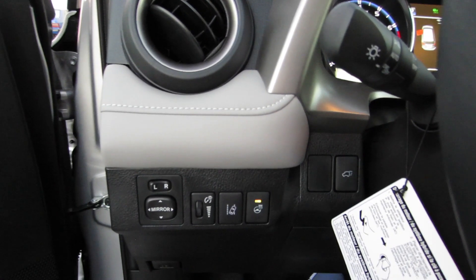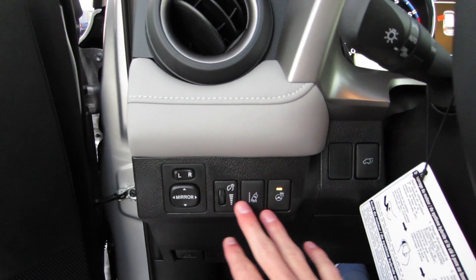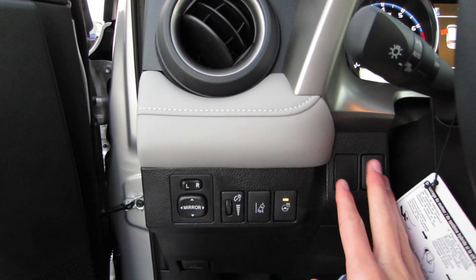Over here to the left of the steering wheel, we do have our power mirrors, panel dimmer, lane departure alert, heated steering wheel, and our power trunk.